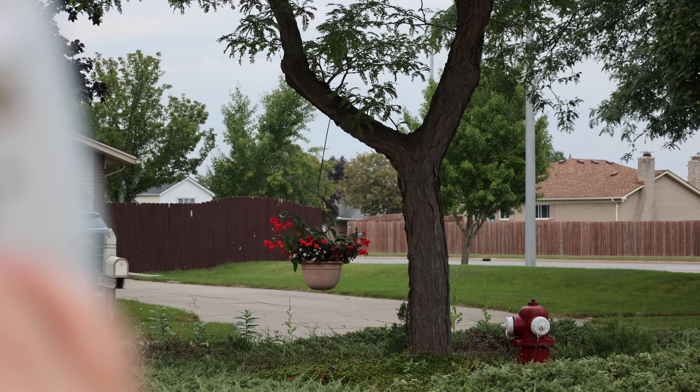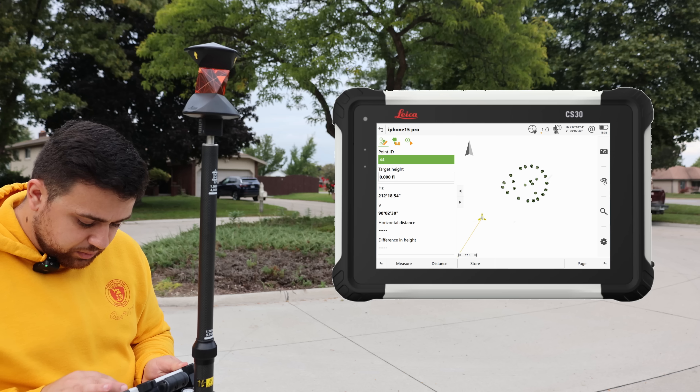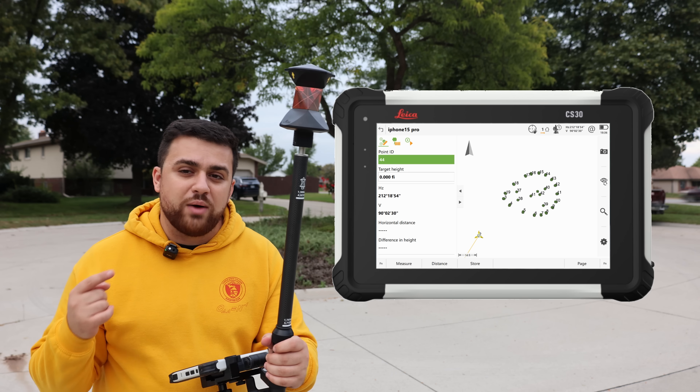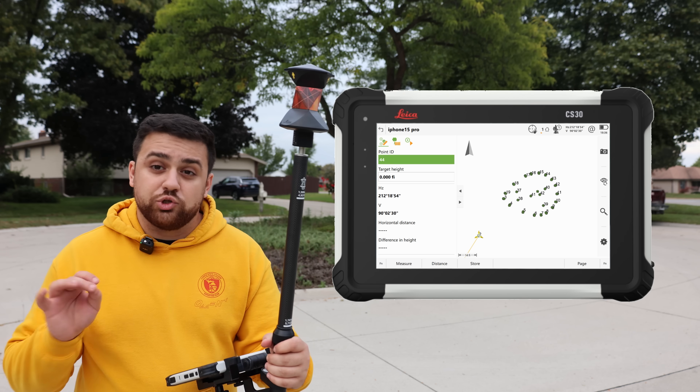And the tree. Stick around to the end of the video to see the accuracy of the iPhone 15 Pro when it comes to feature extraction.